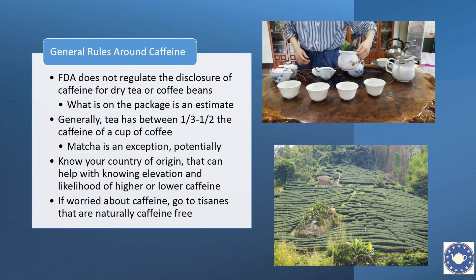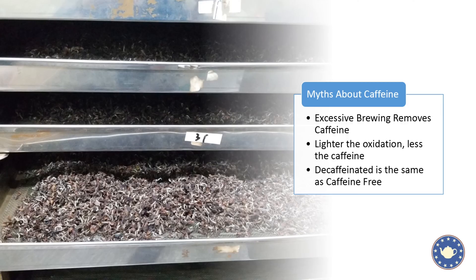Before we move out of caffeine, let's talk about a couple of myths. The first: you cannot brew caffeine out of tea. You cannot brew a cup of tea for 10 minutes, dump it, then do a second brew and have no caffeine. Studies have taken caffeine out across five, six, seven brews — at that point we're talking colored water for most teas — and there's still caffeine in that cup. So it simply doesn't work.